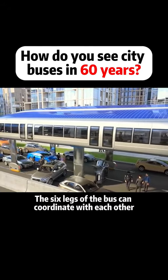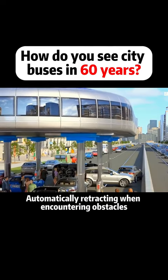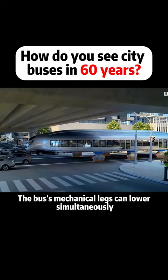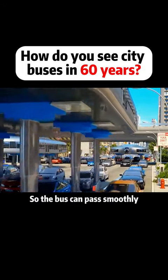In the event of a traffic accident on the road, the six legs of the bus can coordinate with each other, automatically retracting when encountering obstacles — and passengers won't feel any bumps. If there is a bridge ahead, the bus's mechanical legs can lower simultaneously so the bus can pass smoothly.